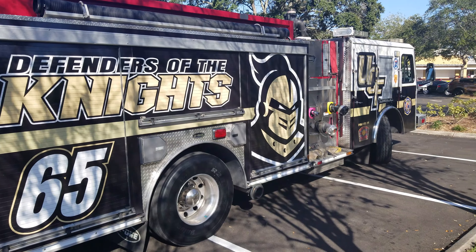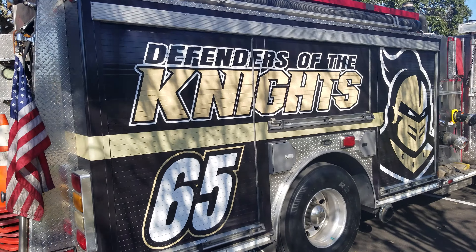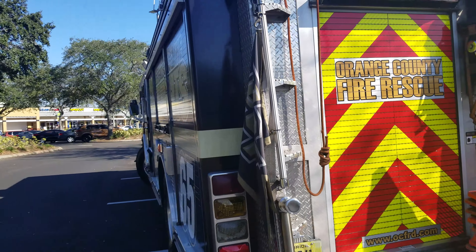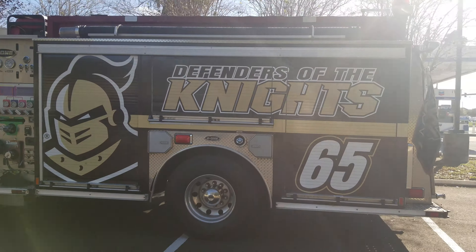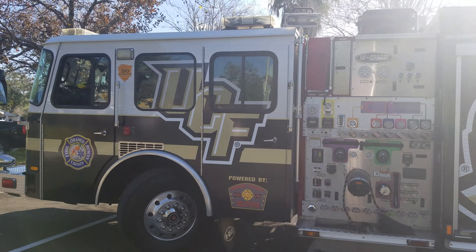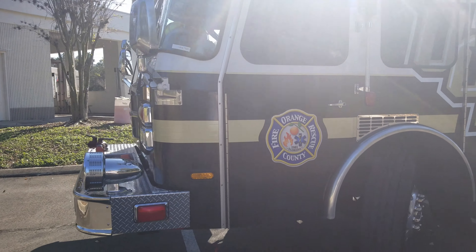Beautiful engine. The back remains the same and they did the same thing on the other side. Awesome looking truck — the front carries around to the front as well.